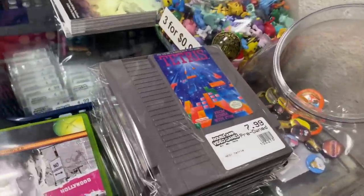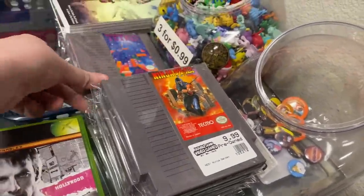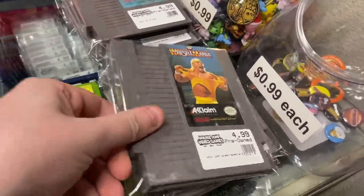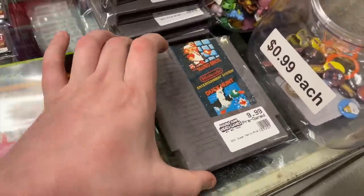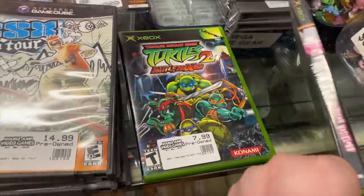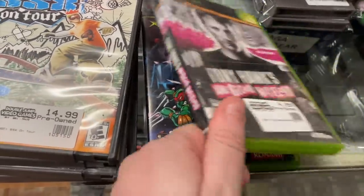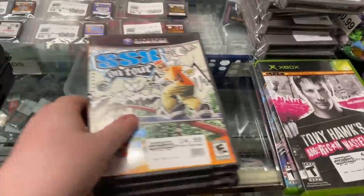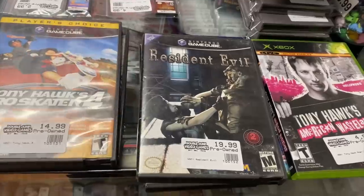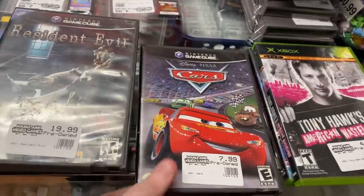For NES we have: Tetris, Ninja Gaiden, RC Pro-Am, WWF WrestleMania, Castlevania, and Mario Bros/Duck Hunt. For original Xbox we have Tony Hawk's American Wasteland and Turtles 2: Battle Nexus. For GameCube we have SSX on Tour, Tony Hawk's Pro Skater 4, Resident Evil 1, and Cars.